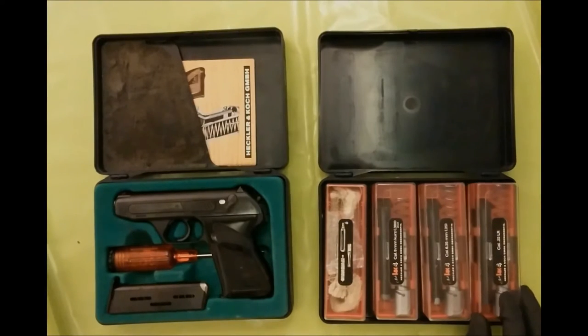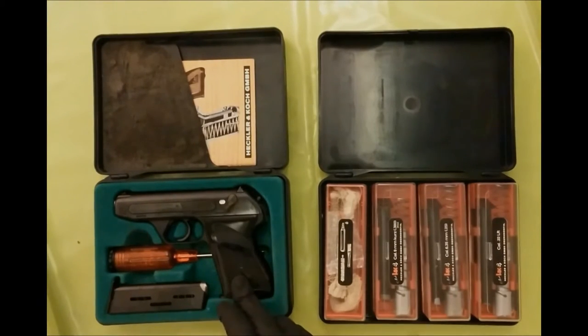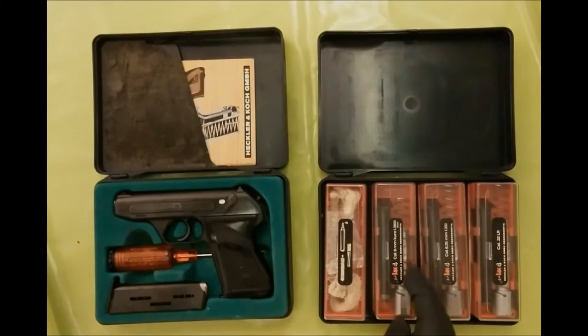The basic caliber of my own gun is .380 auto with three conversion kits: .32 ACP, .25 ACP, and .22 long rifle. I've put in the .32 barrel.